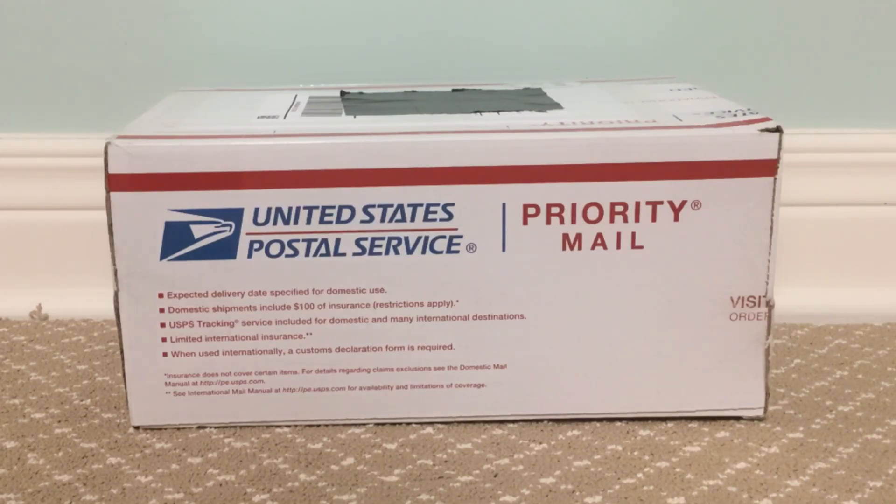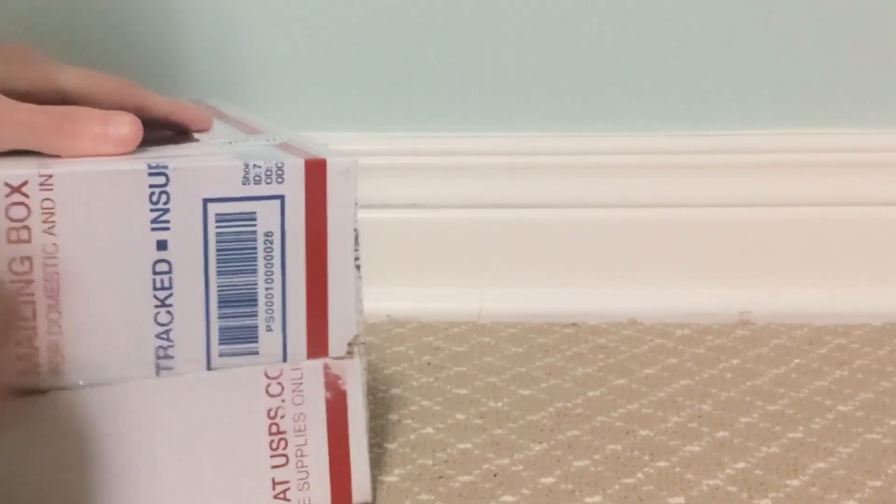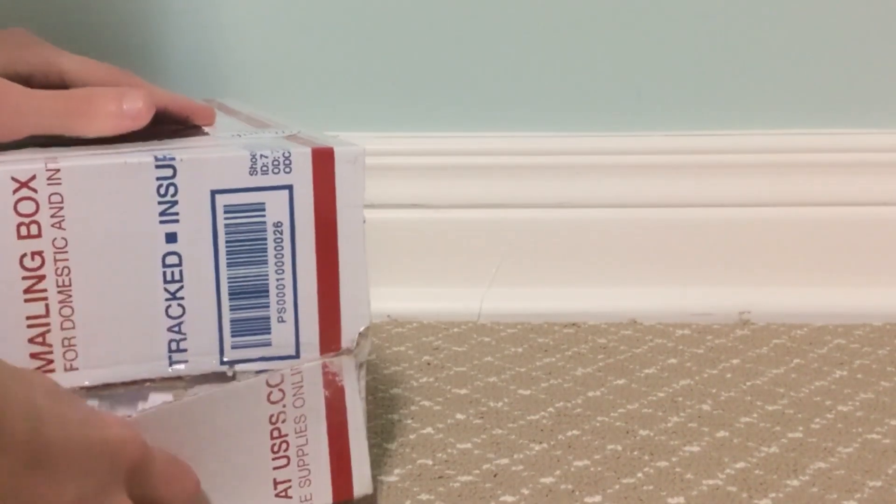Hi, so today I'll be opening up this box that I just got in the mail today. Sometimes you can see who is — a very special figure.